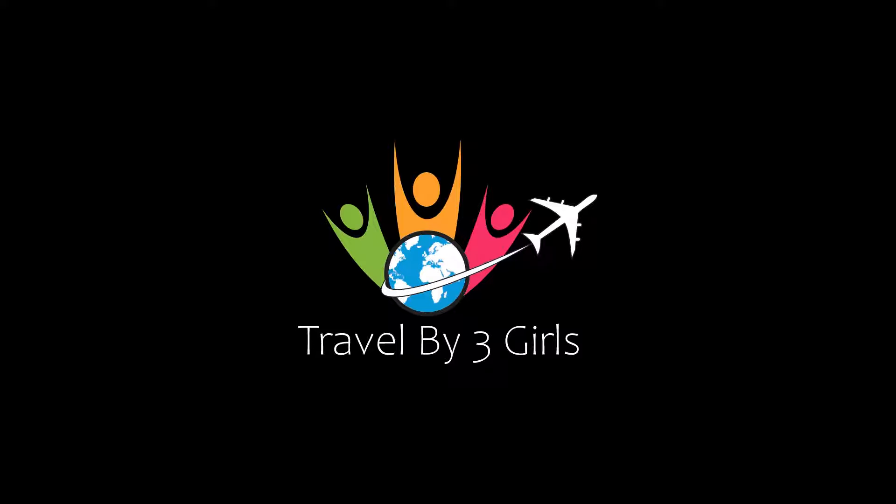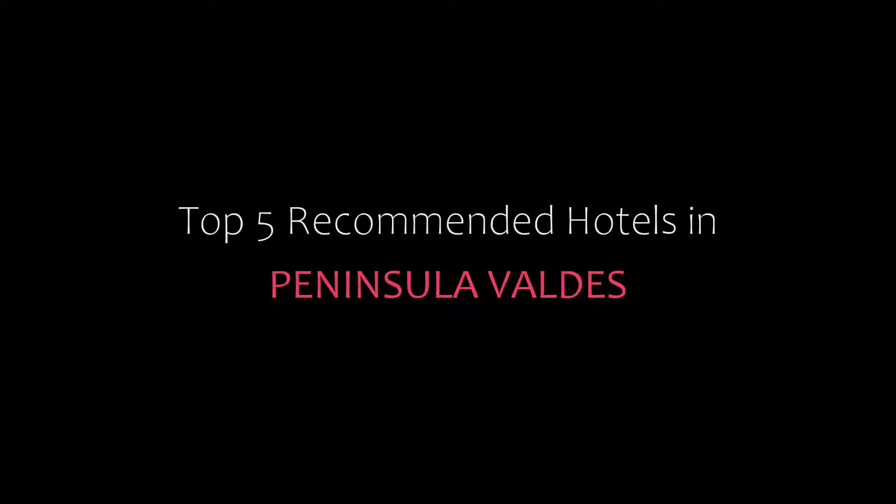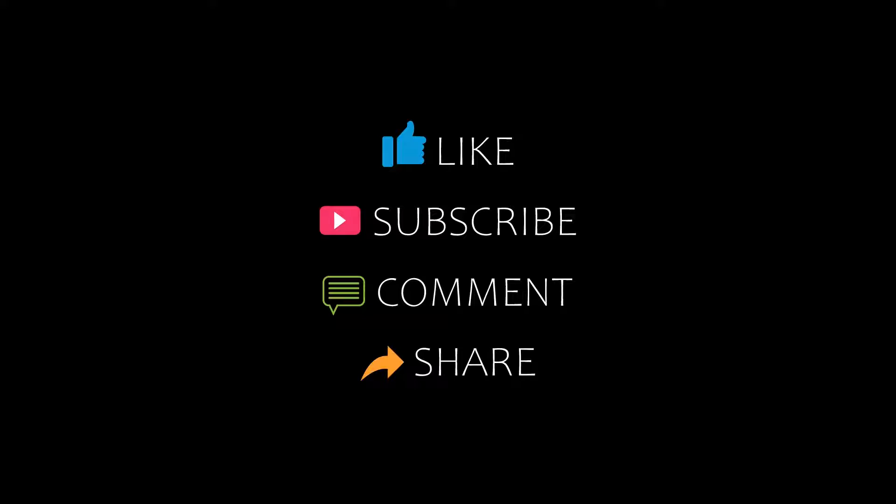Hello friends, welcome back to our channel and now you are watching a new video of top recommended hotels. Please subscribe to my channel and don't forget to like, share and comment. Let's start the video.